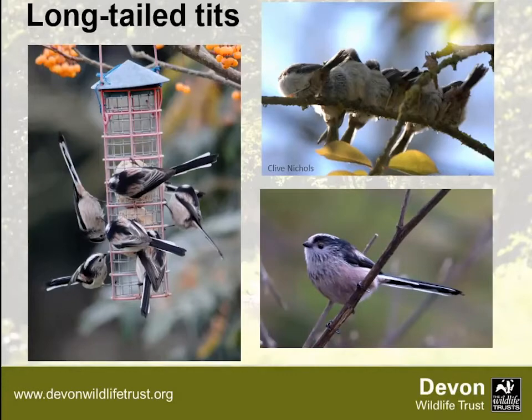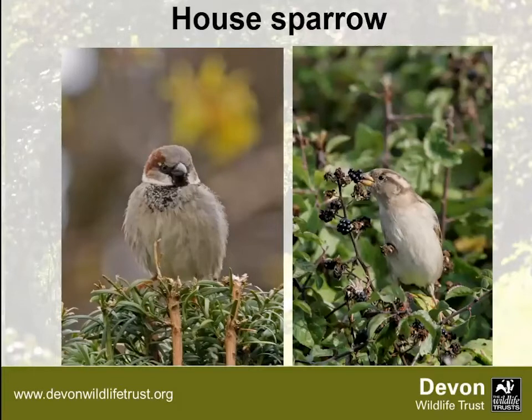House sparrows: the male has a grey cap, brown behind the eyes and a black bib; females are a much duller colour. They're seed-eating birds — you can see the bill is much chunkier for cracking seed — but they also eat insects and invertebrates for their chicks in spring. Their population has really declined — by about 70% since the 1970s. In rural areas this is linked to grain stores being tidied up, less grain on the ground, and changing agricultural practices.